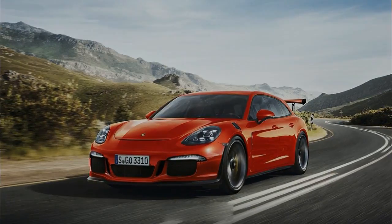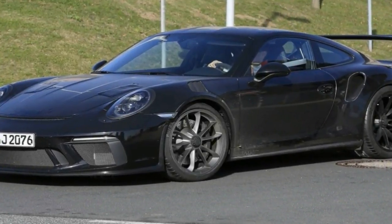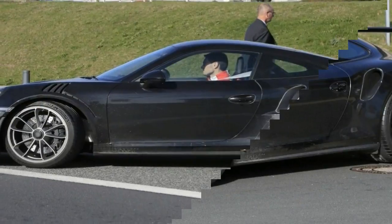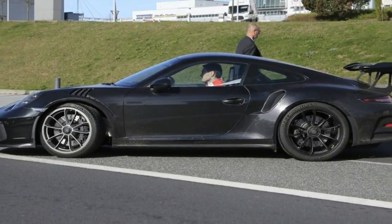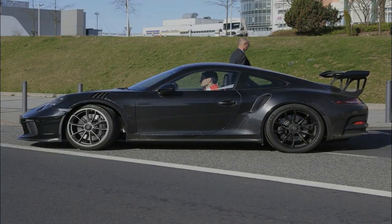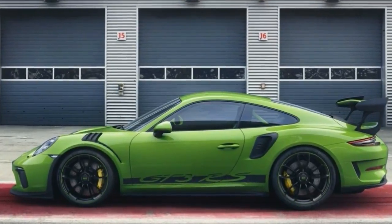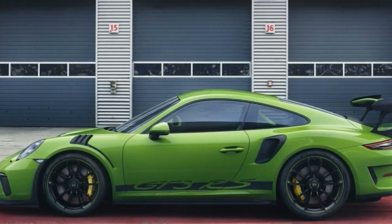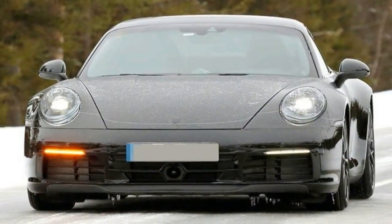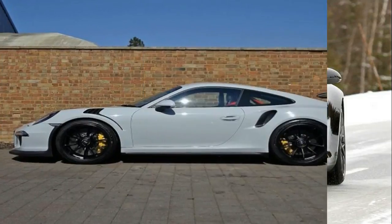Yes, there are quicker cars out there and faster ones too, but its 6:56.4 lap time around the epic Nürburgring Nordschleife in Germany, long the de facto benchmark for such machines, makes the GT3 RS the third quickest production car ever tested at that track, behind only its sibling GT2 and the Lamborghini Huracán Performante. That means the GT3 RS is quicker even than Porsche's $1 million 918 Hypercar.